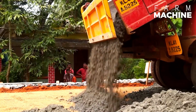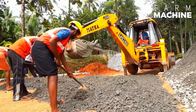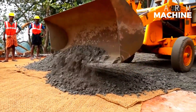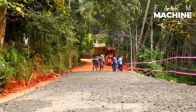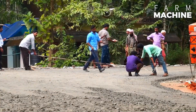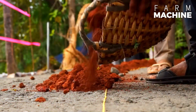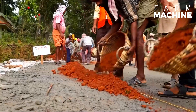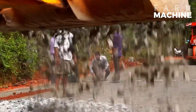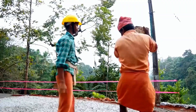Once the coir geotextile is securely fixed to the ground, a layer of thick pebbles is spread over it. This layer provides a stable foundation, distributing the load evenly and enhancing the road's structural integrity. After the pebbles, another layer of soil is added. This layering process ensures that the road has a solid base before the final asphalt layer is applied. The subsequent steps mirror traditional asphalt road construction — the final asphalt layer is laid over the prepared base, completing the road. The coir geotextile beneath continues to provide support and prevent erosion, ensuring the road's longevity.